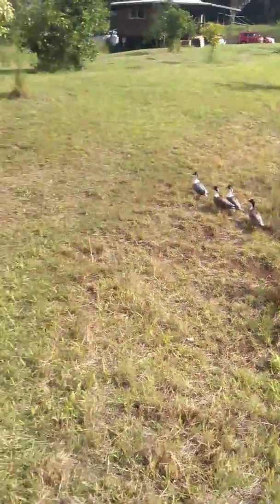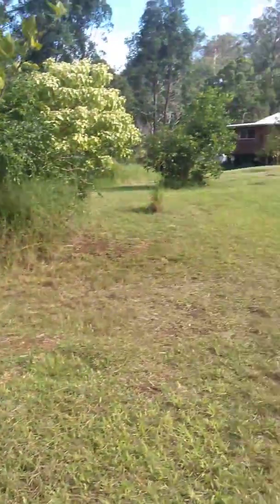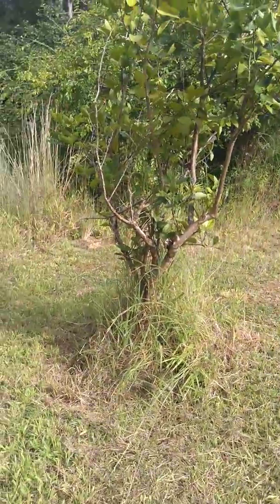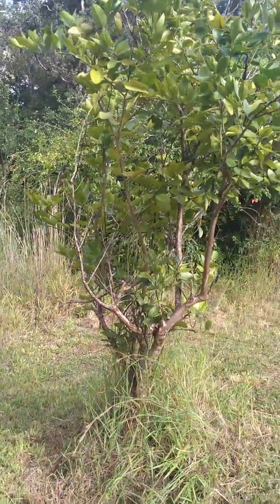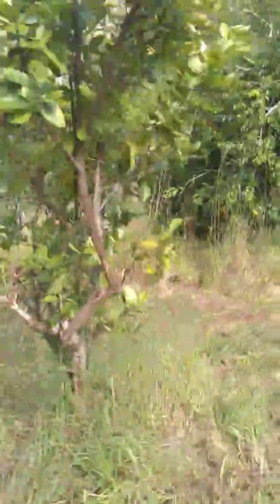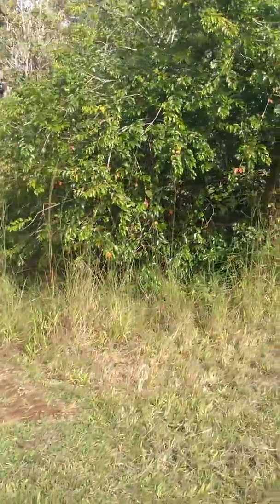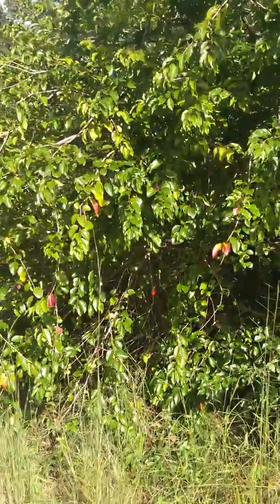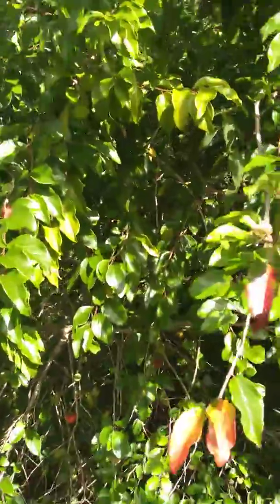There go the duckies. Over here we start our citrus lane, as we call it, coming into the house. This is one of the first Kaffir lime trees. This one does not have any limes on it yet. And I don't even know what this next tree is — the owner told us but I forgot. I think it's a guava or like a plum or something.